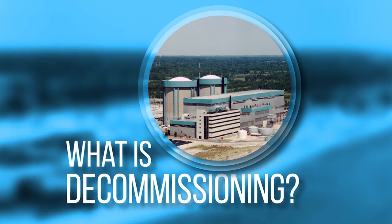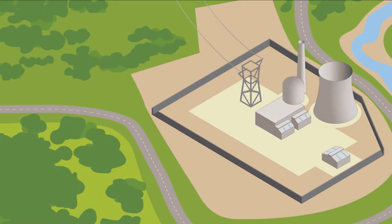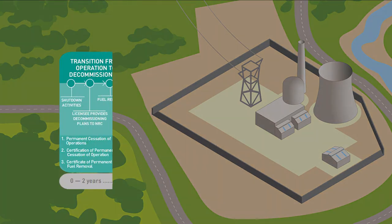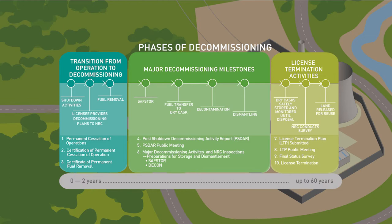What is decommissioning? Decommissioning is the process of removing a commercial nuclear power plant from service so that the land may be used for something else.